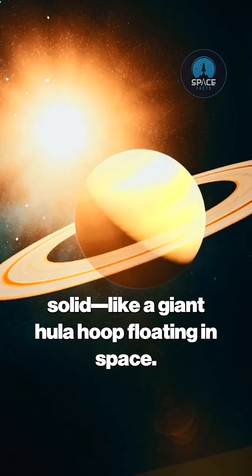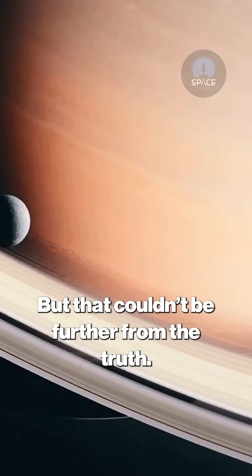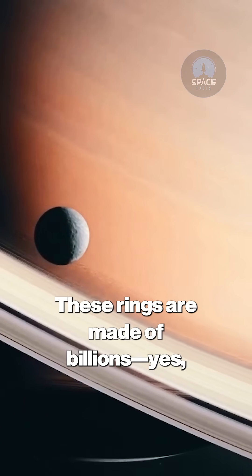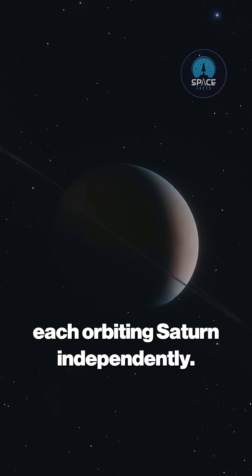Most people think Saturn's rings are solid, like a giant hula hoop floating in space, but that couldn't be further from the truth. These rings are made of billions — yes, billions — of tiny particles, each orbiting Saturn independently.